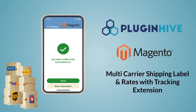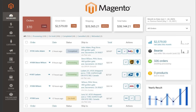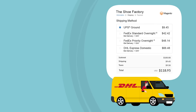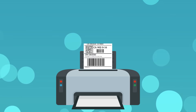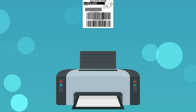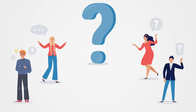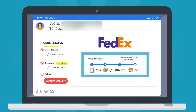PluginHive's multi-carrier shipping label and rates with tracking extension automates the complete shipping process right from the Magento dashboard. The extension calculates and displays accurate shipping rates and delivery estimates at checkout, allows you to print hundreds of shipping labels without copy and pasting each package details, and handles the Where's My Package query from hundreds of customers by automatically adding the tracking details to the order completion emails.